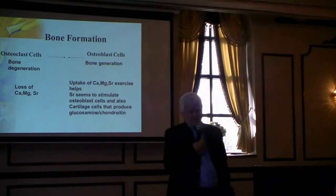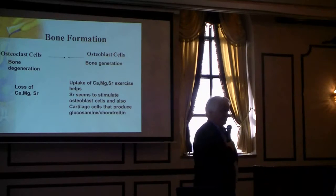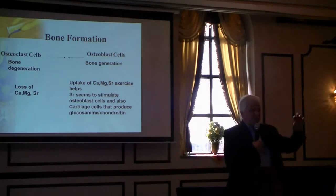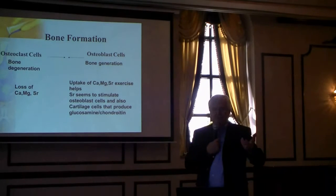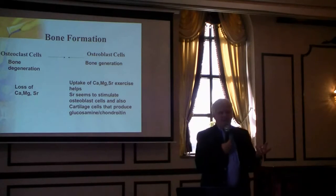In a laboratory, if you take cartilage cells — this is cartilage between your bones, your joints — you take these cartilage cells and you give them strontium, and they start producing glucosamine chondroitin.